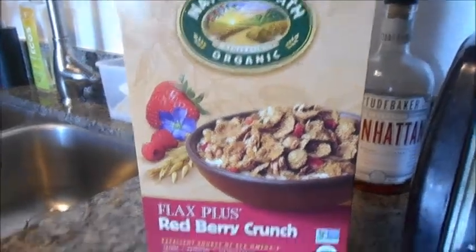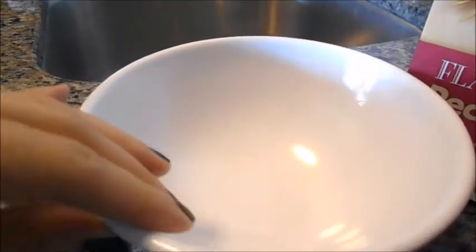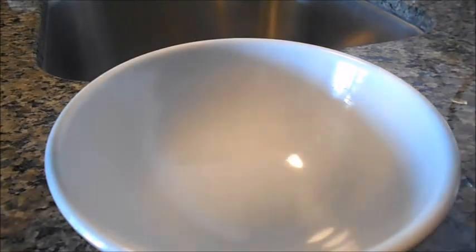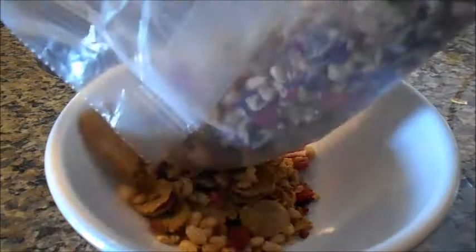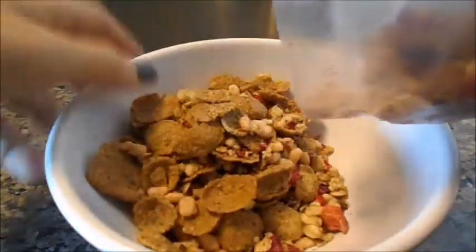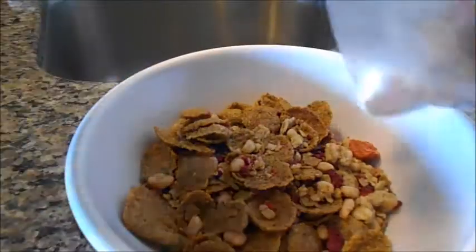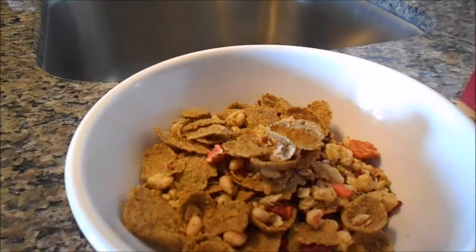I thought I'd do a voiceover for this video — I'm just showing you my meals over the span of three days. The first meal is breakfast: I'm having Flax Plus Red Berry cereal, which is really good. It kind of reminds me of Special K strawberry flavor, and I like to have it with cashew milk.